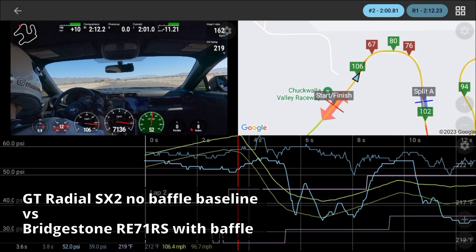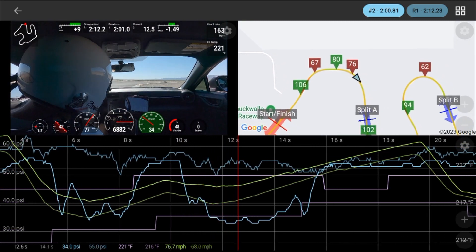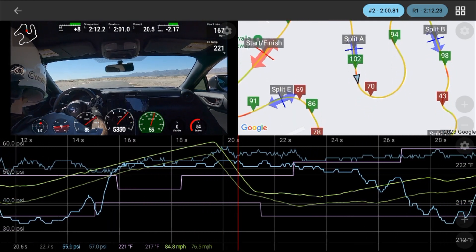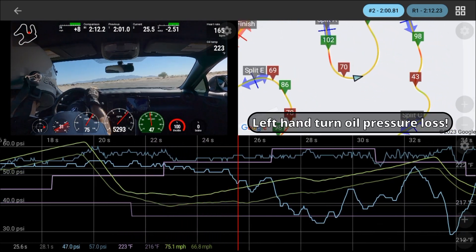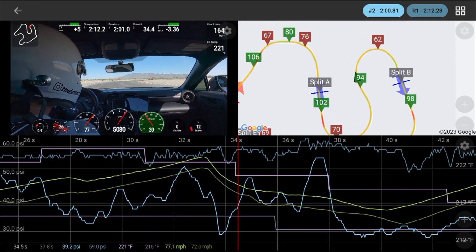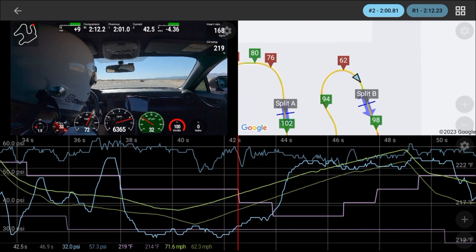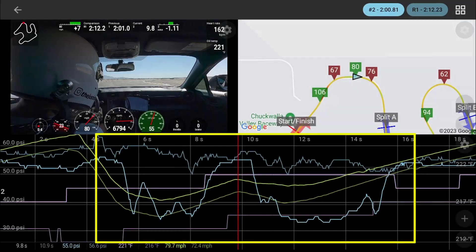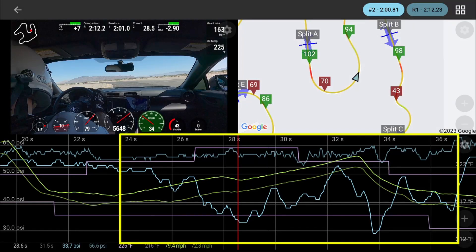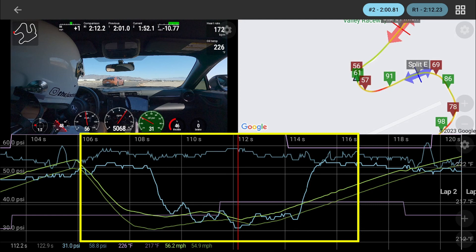Now we're going to add some grip into the equation. We're on the Bridgestone RE71RS with the Cosima baffle installed — that's the bright blue oil pressure line. The reference lap is the same baseline oil pressure testing lap from the previous segment: no baffle, GT Radial SX2. You can see just how extreme the oil pressure loss is — not necessarily how low it goes but for how much longer the period of low oil pressure extends with a much higher grip tire on the car. Coming up on that T6 and T7 section it's just a giant valley of low oil pressure, dipping into the high 20s — and that is with the Cosima baffle installed. Left-hand turn oil pressure loss was also very unexpected, and the last turn on the track showed lots of oil pressure loss as well.